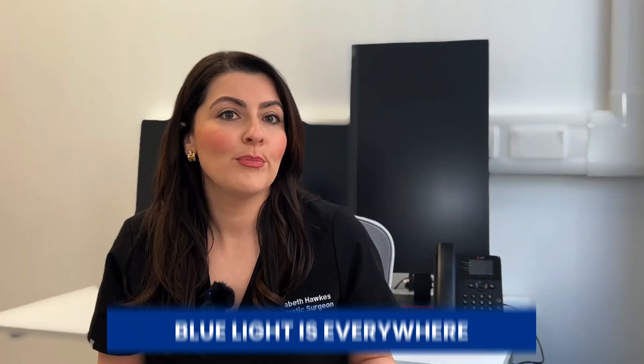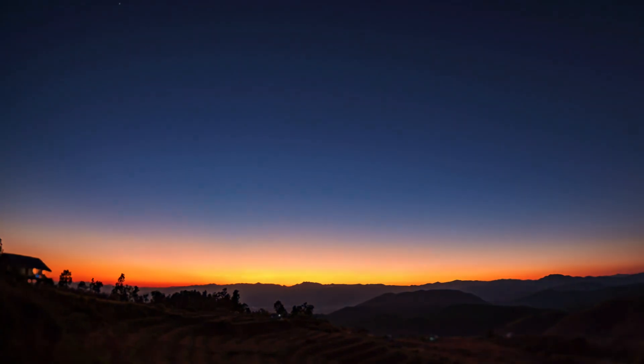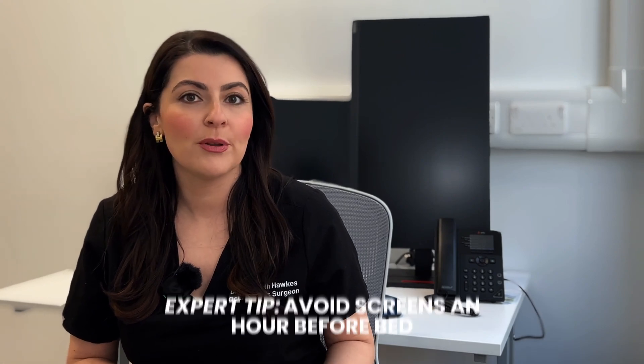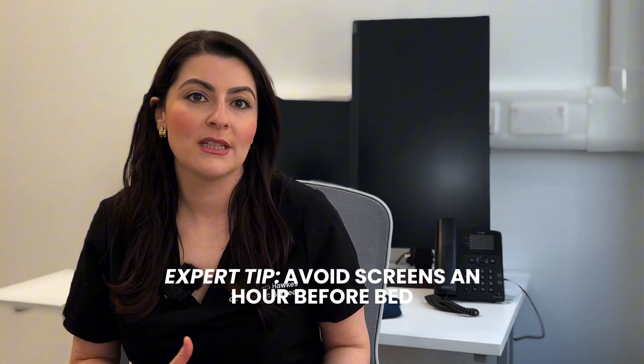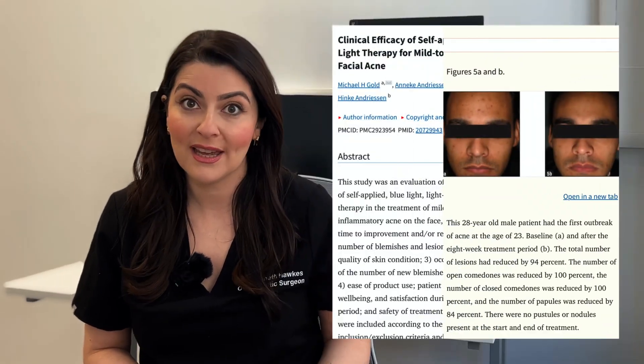It's so important not to confuse red light with blue light. Blue light is everywhere — the most powerful source is the sun, but it's also emitted from smartphones and screens. It can affect your circadian rhythm, essentially the sleep-wake cycle. It's usually advised to avoid screens an hour before bed for a restful night. That said, blue light at the correct wavelength does also have therapeutic benefits in patients with acne.